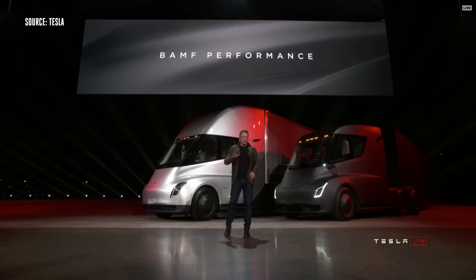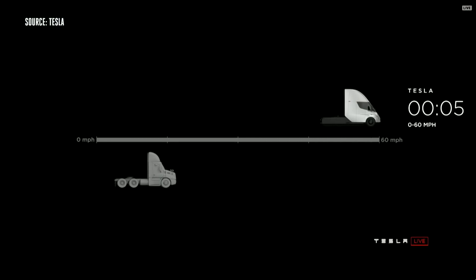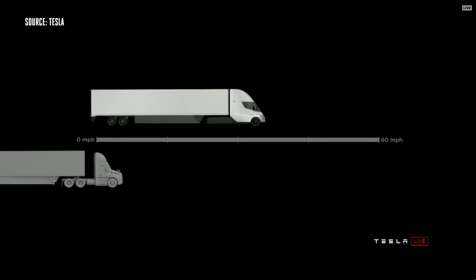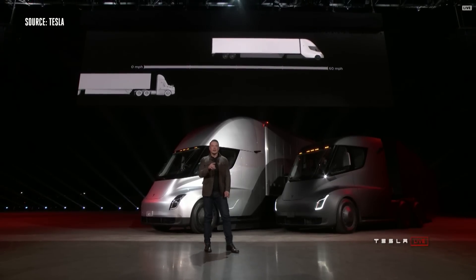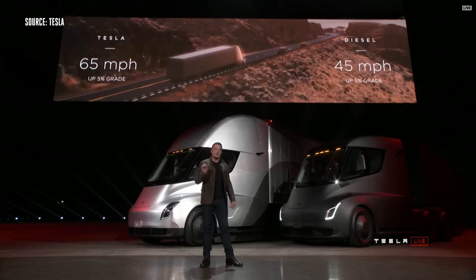We have an acronym we came up with that really describes the performance well. The Tesla Semi will go zero to 60 in five seconds. At 80,000 pounds max gross vehicle weight — that's the most weight you can carry on a US highway — this is the real-time acceleration of a Tesla Semi. The thing that looks like it's not moving is a diesel truck. The best diesel trucks can only do 45 miles per hour up a 5% grade. Tesla Semi can do 65 miles per hour up a 5% grade.